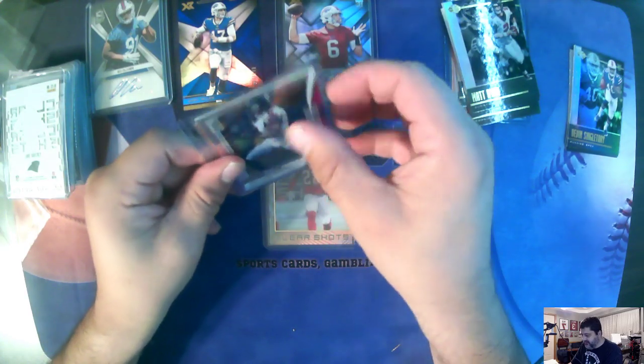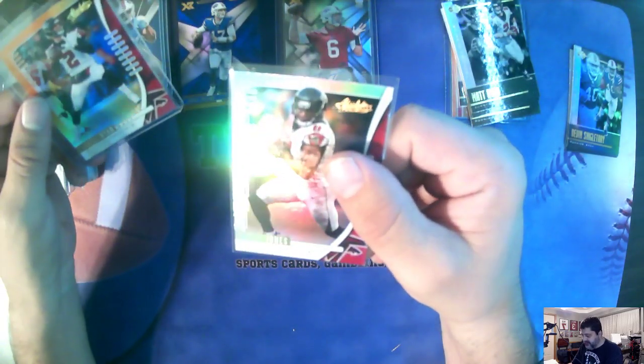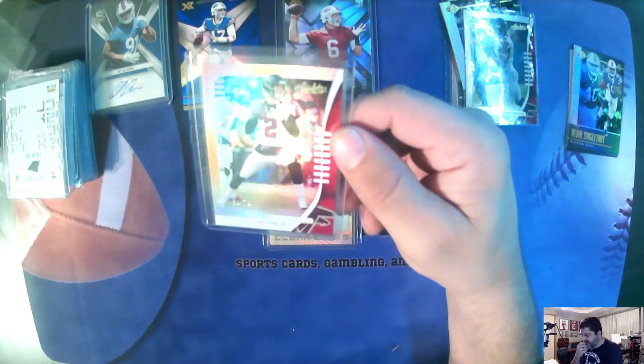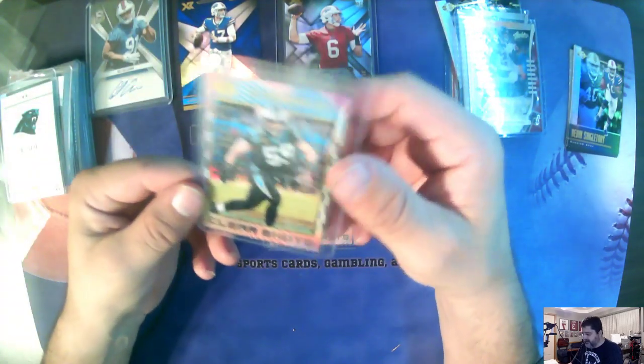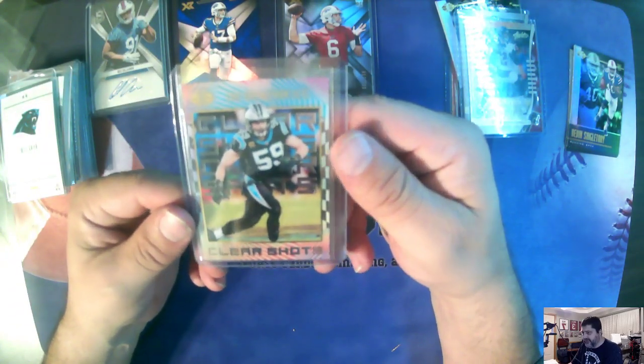Julio Jones, Absolute. A Matt Ryan, Absolute, numbered to 75. That's a 50 of 75. There's a Luke Kuechly — clear shots for the Panthers.